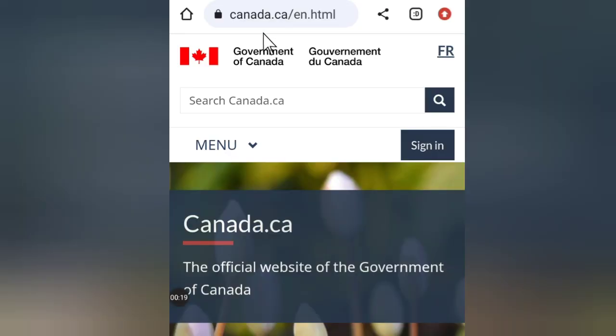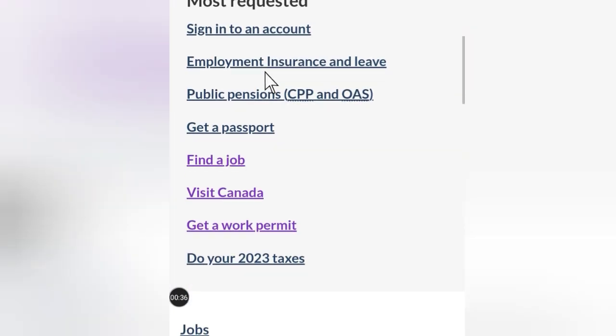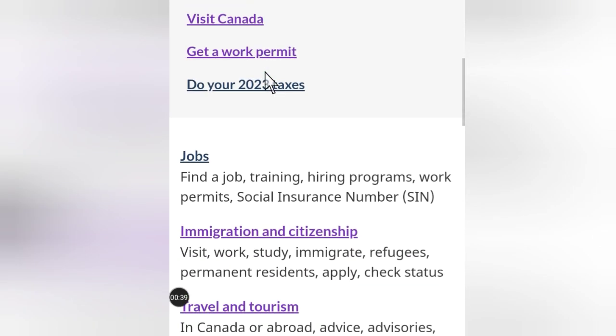Let's start. Search Canada.ca — this is where it will take you to the Government of Canada website. Once you get here, you just have to scroll down until you see Immigration and Citizenship.